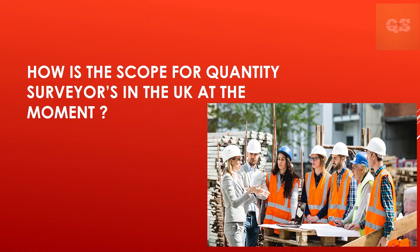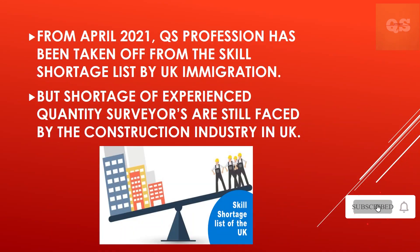How is the scope for Quantity Surveyors in the UK at the moment? Although Quantity Surveyors have been taken off the essential workers list in April 2021, they are still in need across the UK. The market is in dire need of Quantity Surveyors and unfortunately there doesn't seem to be enough supply to satisfy the demand. Hopefully this video can give you an insight into what is required to live and work in the UK as a Quantity Surveyor.